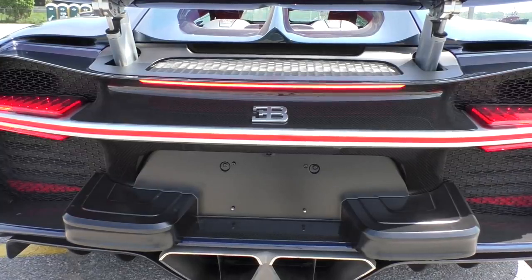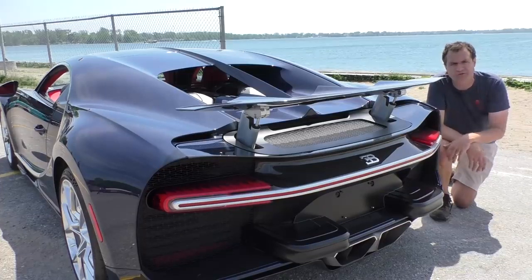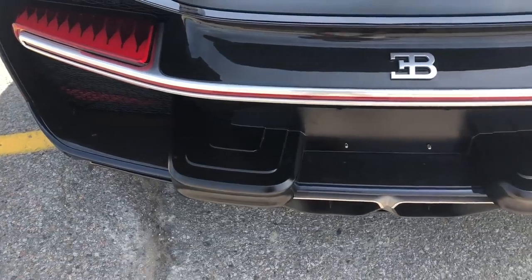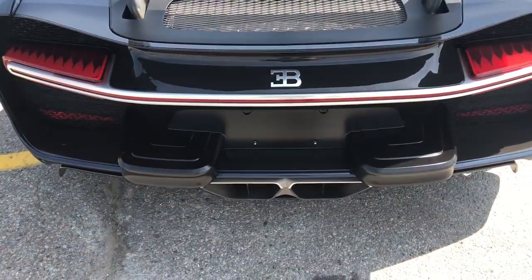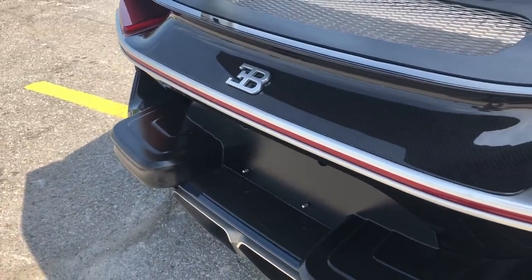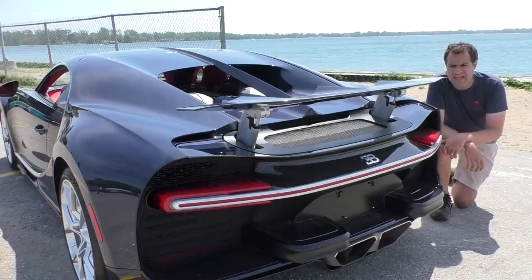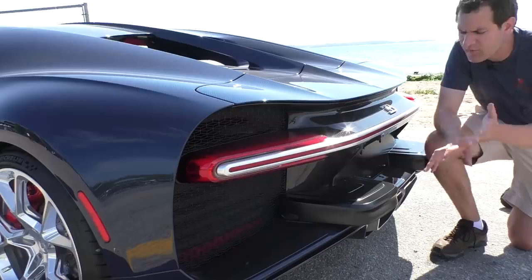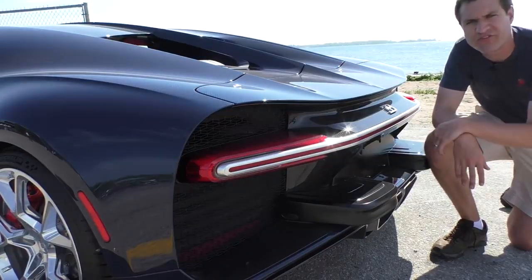On the subject of the far back of this car, we have to talk about the elephant on the bumpers. For all Chiron models sold in the United States, Bugatti has to install these big black plastic bumpers in back to meet the United States federal government five-mile-an-hour bumper safety regulation. You will not see this on any other Chiron sold anywhere else in the world - only on US cars. I suspect most US owners will remove them the moment they take delivery. And now, let's take a listen to the Chiron.